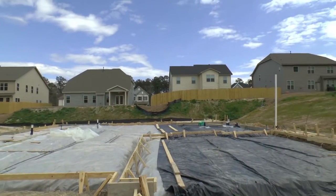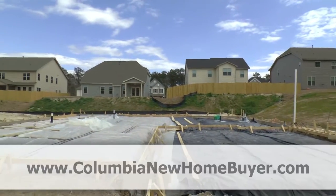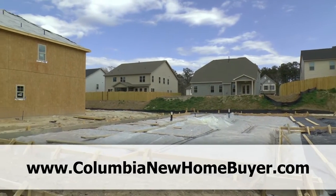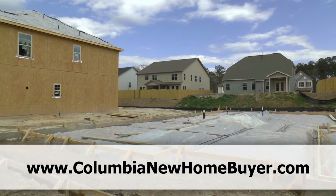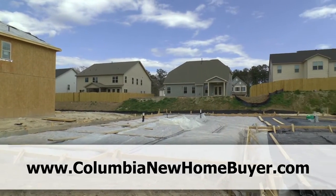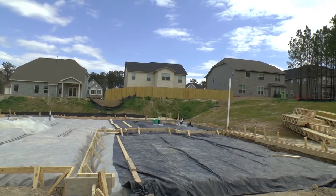Just so you know, as I said, this is a free included service — these types of videos. When you use our team to represent you in the purchase of a new home, we can help you with any builder in the greater Columbia area, and there's no additional cost for our services. We've been at it for 13 years. Love to help you. We'll see you in the next video.